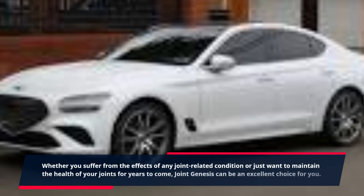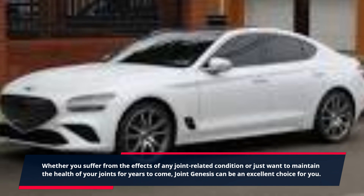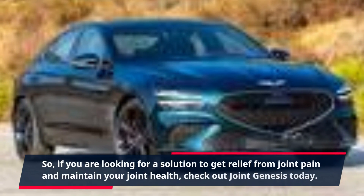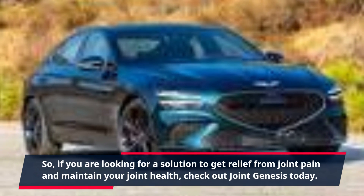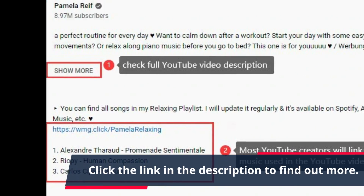Whether you suffer from the effects of any joint-related condition or just want to maintain the health of your joints for years to come, Joint Genesis can be an excellent choice for you. So if you are looking for a solution to get relief from joint pain and maintain your joint health, check out Joint Genesis today. Click the link in the description to find out more.